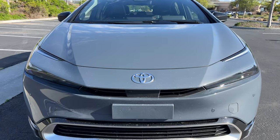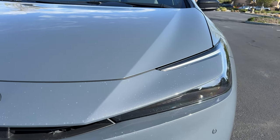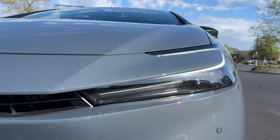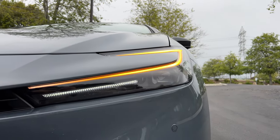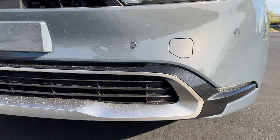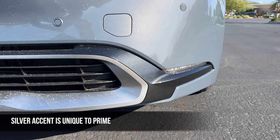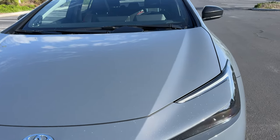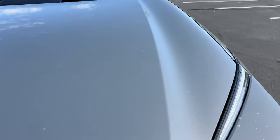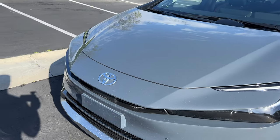Up here at the nose is a slender grille beneath the Toyota badge. We have cut-out C-shaped headlights with LED DRLs and turn signals. Projector LED headlights on this XSC Premium trim. Down low, a functional front air dam with silver trim and LED fog lights. This one is painted in Guardian Gray — a new color with a faint metallic flake on the paint surface. I like this color a lot.